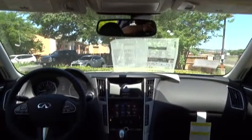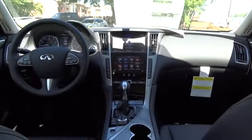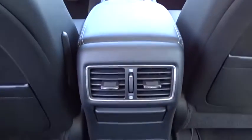Traction control. Power passenger seat. Stability control. Keyless entry. Steering wheel audio controls. Backup camera. Anti-lock braking system. Bluetooth.